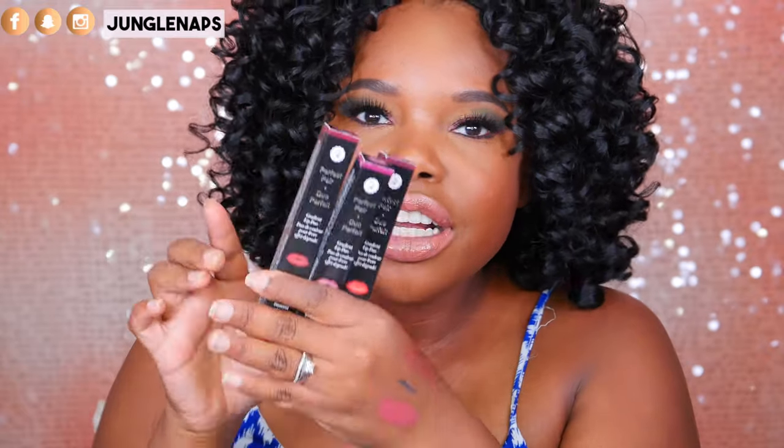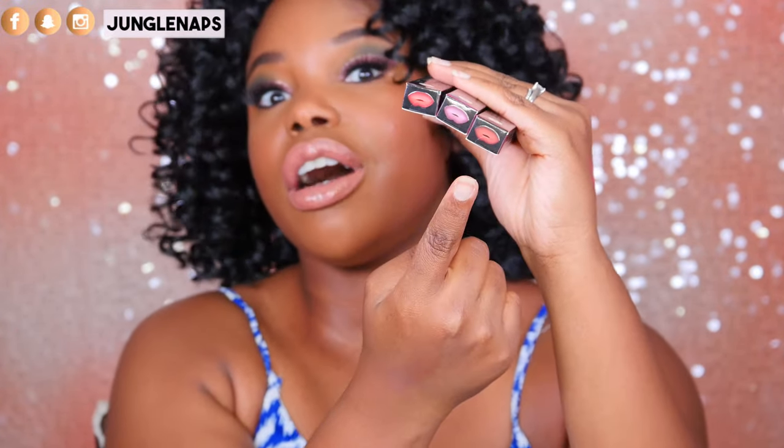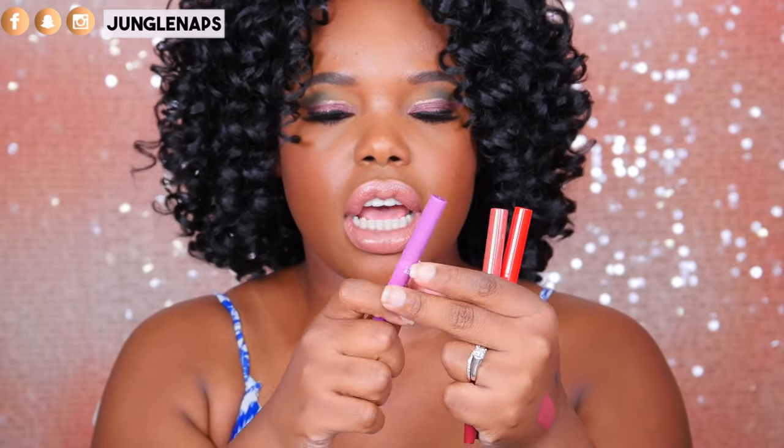The other lip products they sent are called the Perfect Pair — three different colors: Old Hollywood, Lush Lilac in the middle, and Candied Apple. This is super cool — it's a lip duo where one side looks like a liner and the other side is more of a lipstick. I love that. I wish more lipsticks came with a lip liner on one end and a lip cream on the other, because then you wouldn't have to think about whether you have a liner that matches.